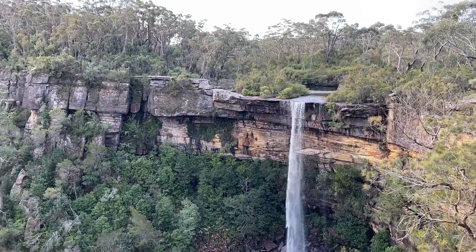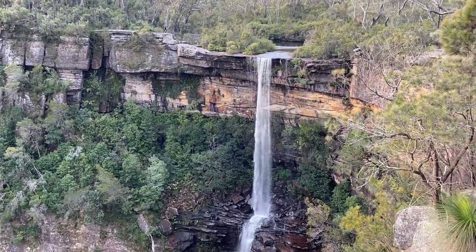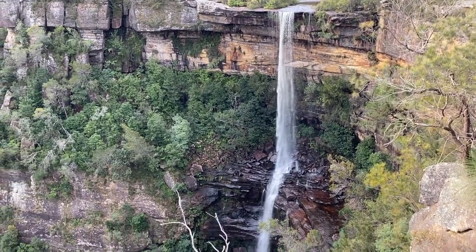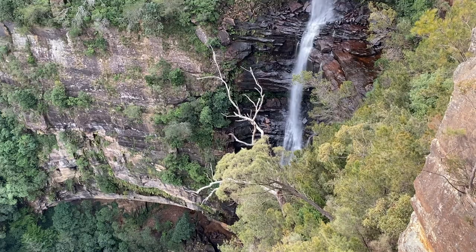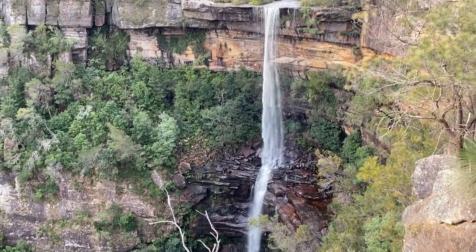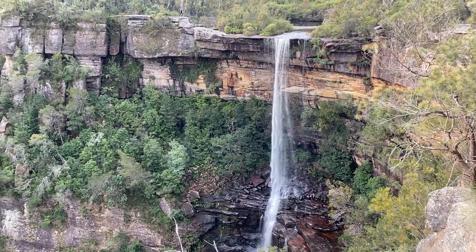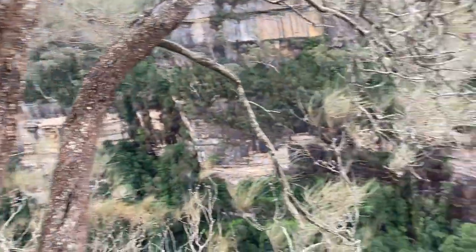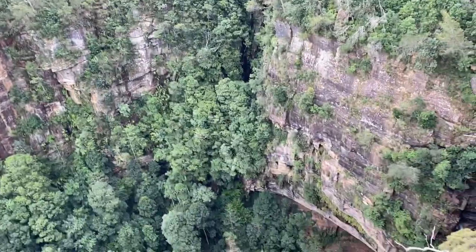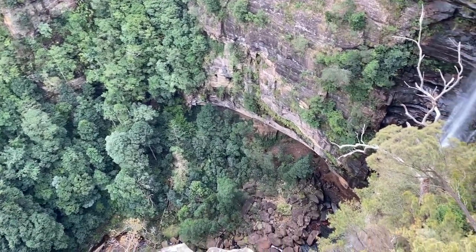We've arrived at the upper lookout for Garingong Falls — a very impressive viewpoint and a good alternative if you don't have the time or can't be bothered to go to the bottom. Here are the falls — you can just about see the full drop. We've probably just missed the bottom tier of it, but you can see about three quarters of the total thing. Impressive views into the gorge, though probably not quite as good as that other lookout from earlier. And looking down at the base of the falls.